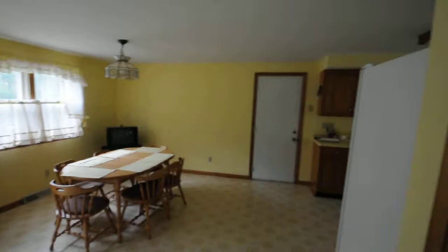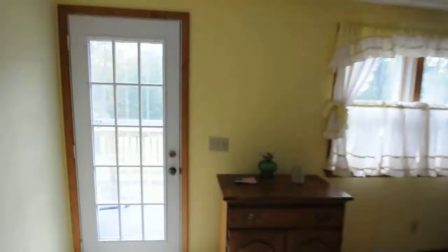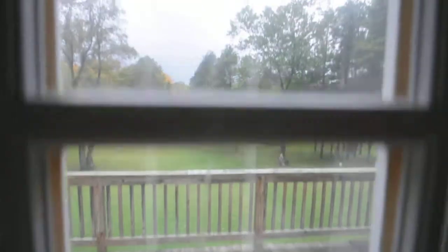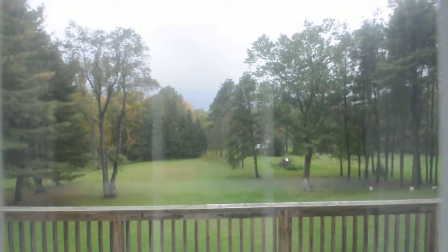This house is in great shape. This is a great feature — a nice second story deck overlooking a beautiful park-like setting backyard.